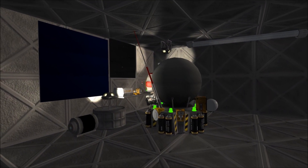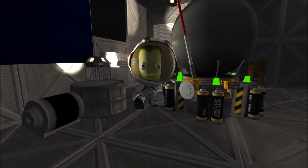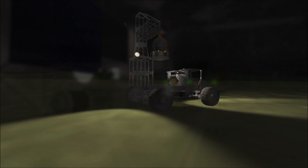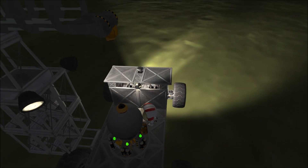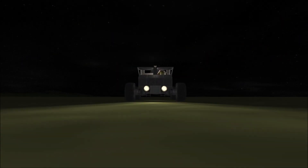Greetings, Kerbinauts. This is Kerbal Space Program. I'm Bob Fitch, and this is episode number 12 of The Gateway Project, where Joseph Kerman is out there somewhere in the dark, hiding out, building some kind of strange, mysterious device. We have no idea what it is, but I can't imagine it will be anything but bad for The Gateway Project.